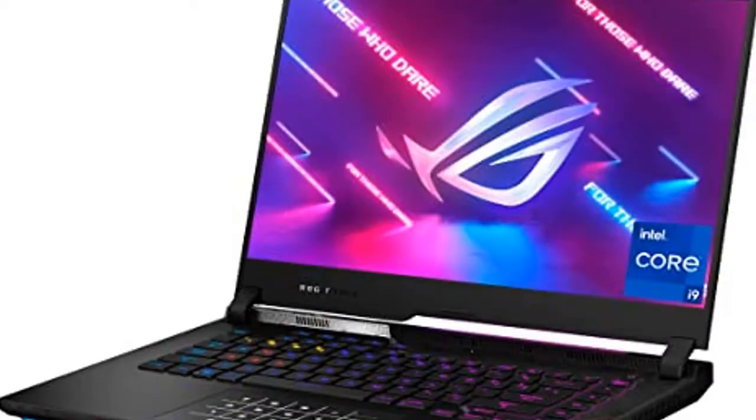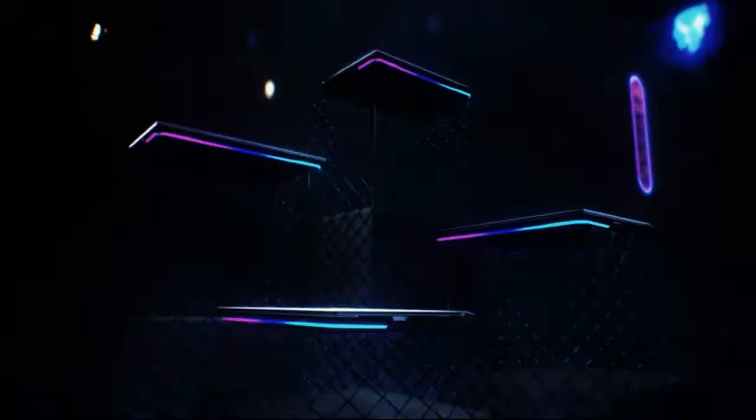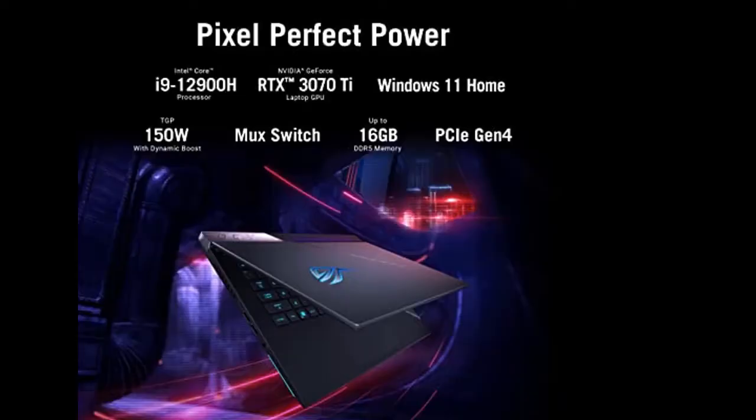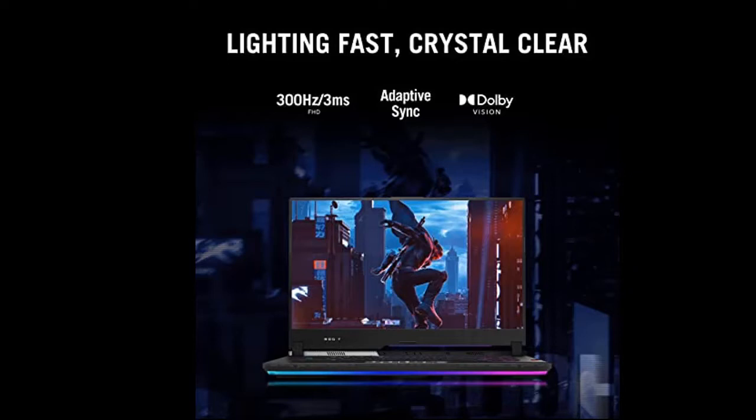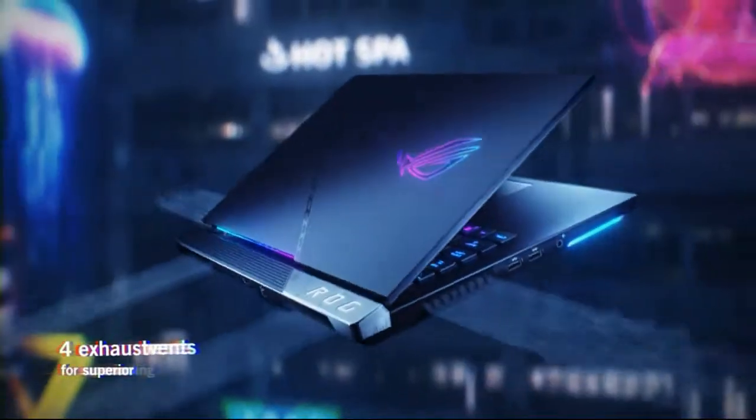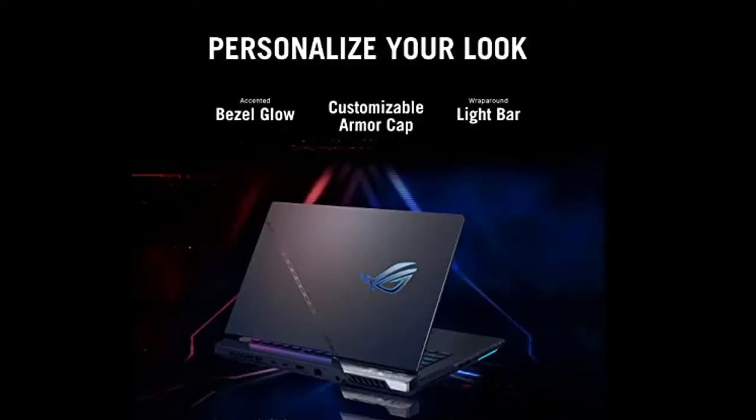Asus ROG Strix Scar 15, 2022 Gaming Laptop. 15.6-inch 300Hz IPS FHD Display, NVIDIA GeForce RTX 3070T, Intel Core i9-12900H, 16GB DDR5, 1TB SSD, Perky RGB Keyboard, Windows 11 Home. Model: G533Z WA S94.